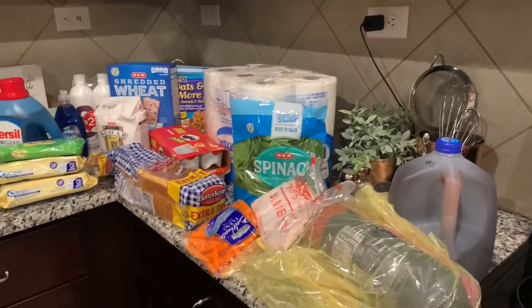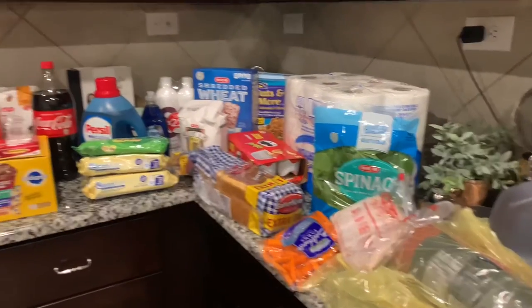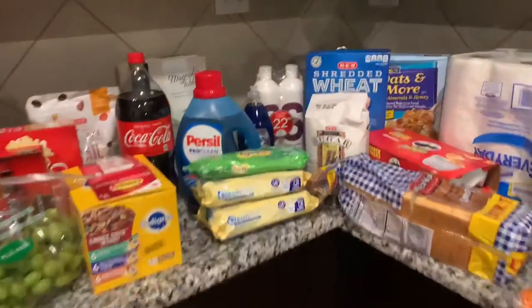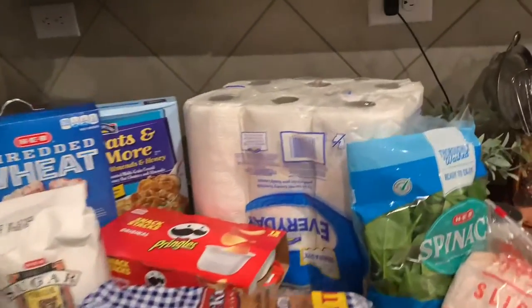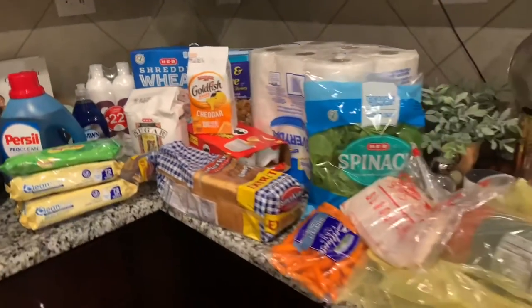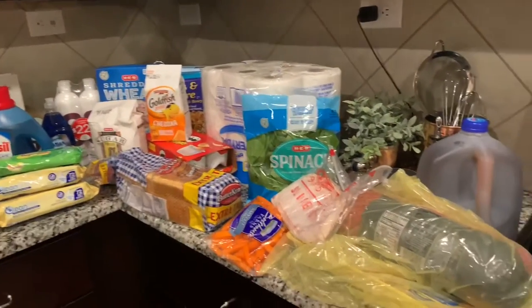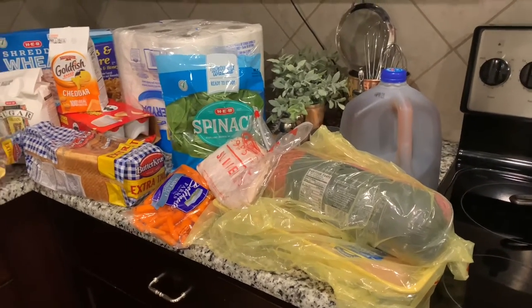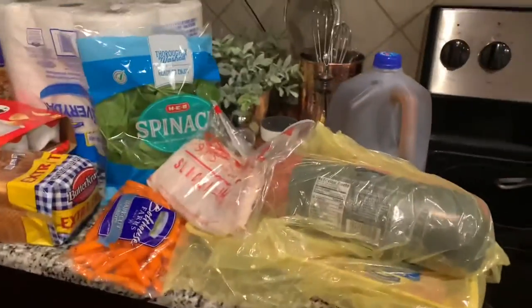Hi everybody, I'm back with a quick grocery haul. We just went to HEB and grabbed a couple of things we needed. Mainly I was getting things for my kids' lunches because spring break is over and they're going back to school. I also needed some meat, some dog food, and just some essentials. So let's jump right into the video.